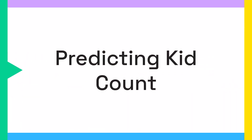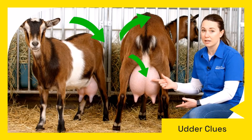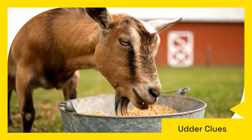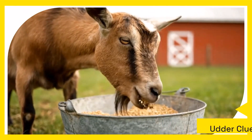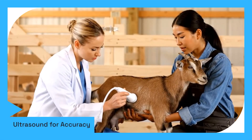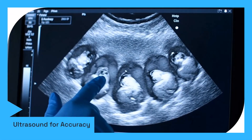While genetics and body condition set the stage, you might wonder if there are clues to predict how many kids your doe is carrying. Observe udder development — a doe carrying a single kid typically has a tighter, forward udder. In contrast, a doe with multiples will show a vast, spread-out udder that fills between her hind limbs much earlier in gestation. Other subtle signs include extreme abdominal size and excessive hunger. However, the only true and reliable way to know for sure is a veterinarian performing an ultrasound. A black and white screen will reveal multiple sacs, clearly identifying each developing kid, allowing you to prepare accordingly for a multiple birth.